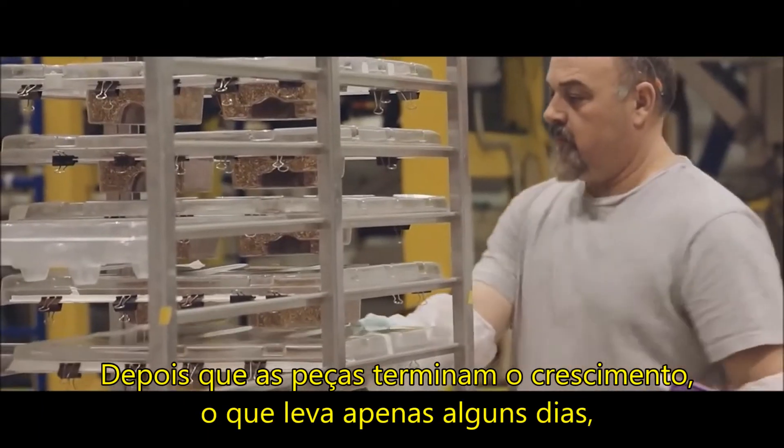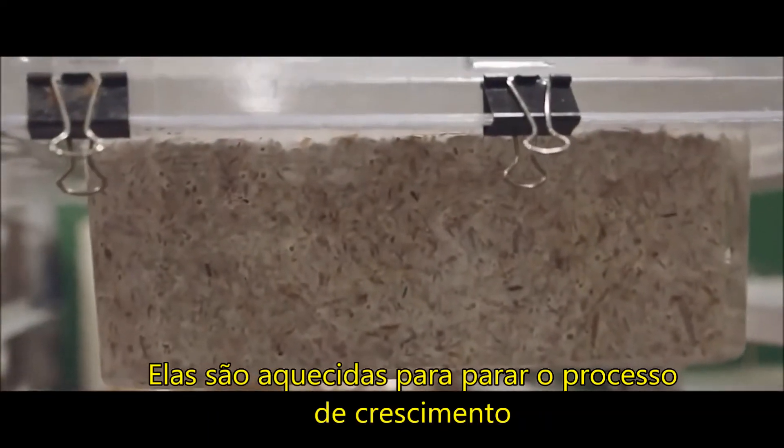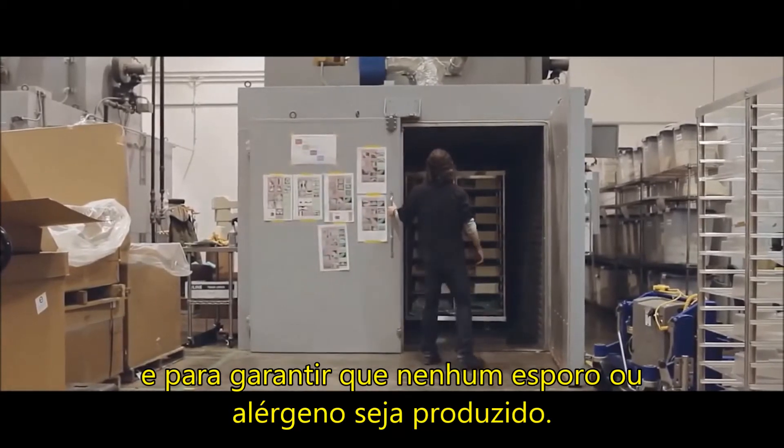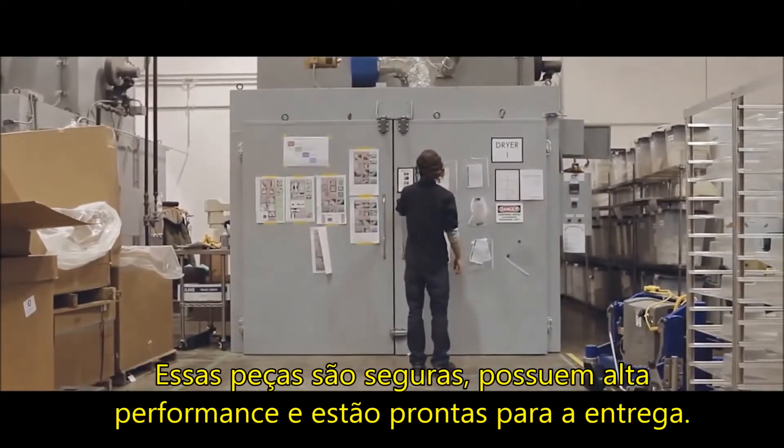After the parts finish growing, which only takes a couple of days, they're heat-treated to stop the growth process and ensure no spores or allergens are produced. These parts are safe, high-performing, and ready for shipment.